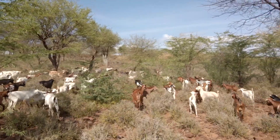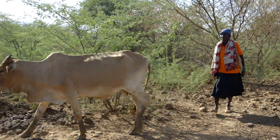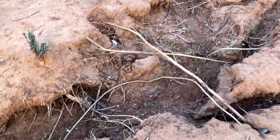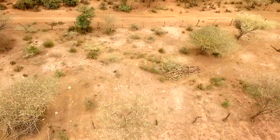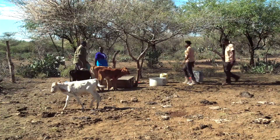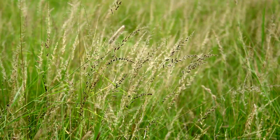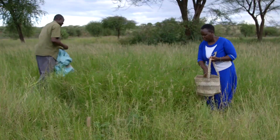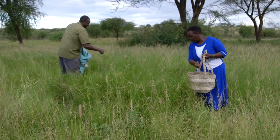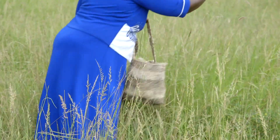Rangelands are important, but they are also under threat. Over the years, pastoral livelihoods and land management practices have changed, and climate change is only making matters worse. We've come to find out about a project that's helping to restore the environment and make rangeland pastoralism successful again — it's called PRM, participatory rangeland management.